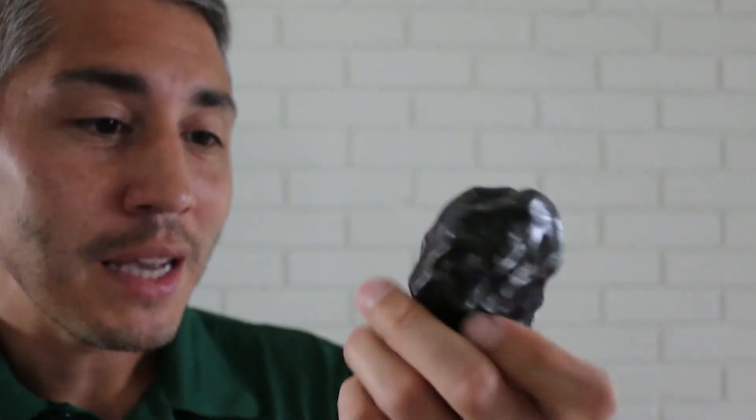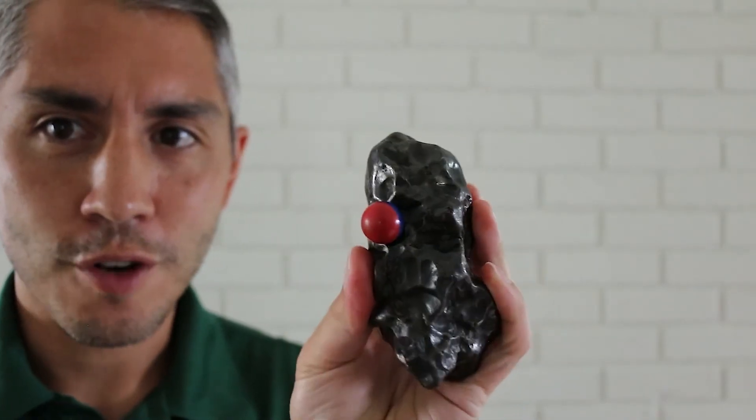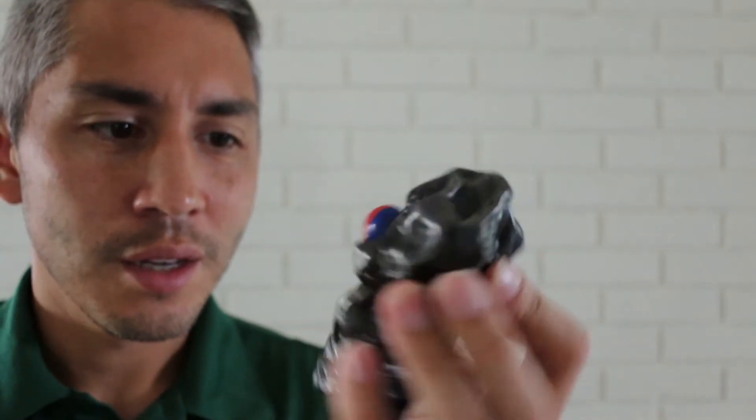Since they're made of metal, a magnet will stick to it — I have a little ball magnet here. So that kind of confirms the metal composition of it.